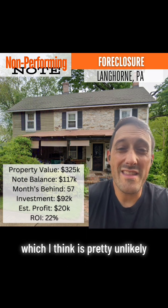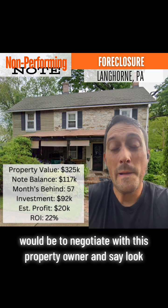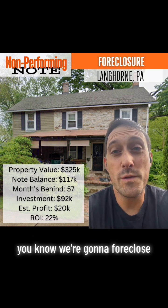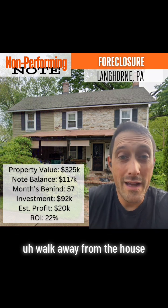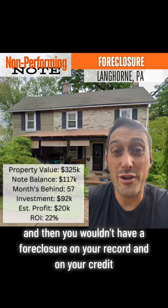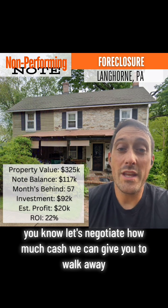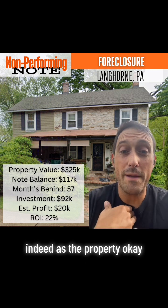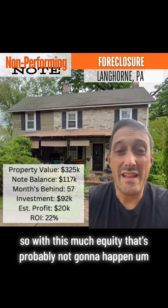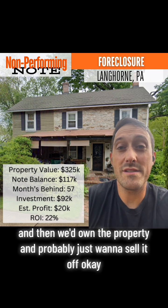A third option — which I think is pretty unlikely — would be to negotiate with the property owner and say, look, we're going to foreclose. We could give you some cash to walk away from the deal, walk away from the house, and you wouldn't have a foreclosure on your record impacting your credit for the next seven years. We'd negotiate how much cash we give you to deed us the property. With this much equity, that's probably not going to happen, but it might be another option — and then we'd own the property and probably just want to sell it.